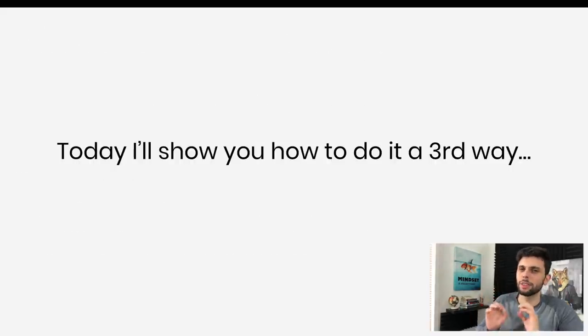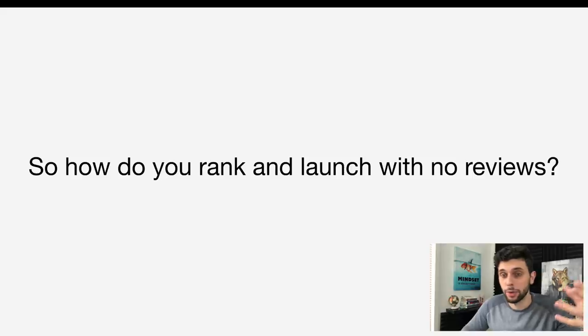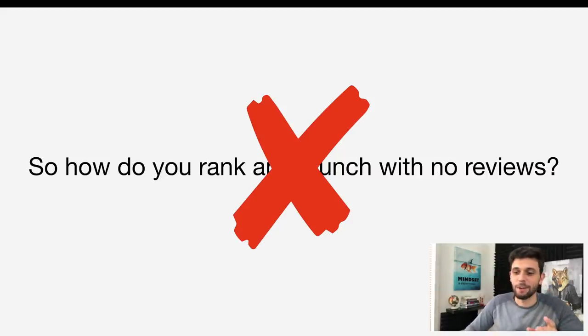Today I'll show you the third way — the secret third way that people don't really talk about. We've talked about the first way and the second way, which is PPC and giveaways. But today we're going to talk about how to actually rank without reviews. To understand how to rank without reviews, we first need to understand why it's difficult to rank without reviews.